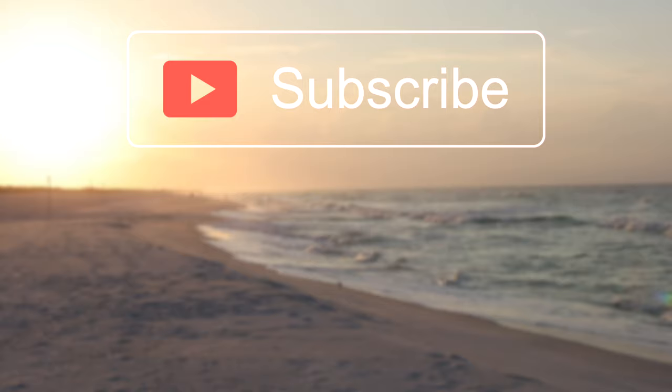Hope you guys enjoyed this video. If you did, make sure to give this video a big thumbs up down below. And of course, make sure to hit that subscribe button and then you'll be notified every single time I put a brand new video just like this one to my YouTube channel. Thank you all so much for watching, and I'll catch you all in the next one.